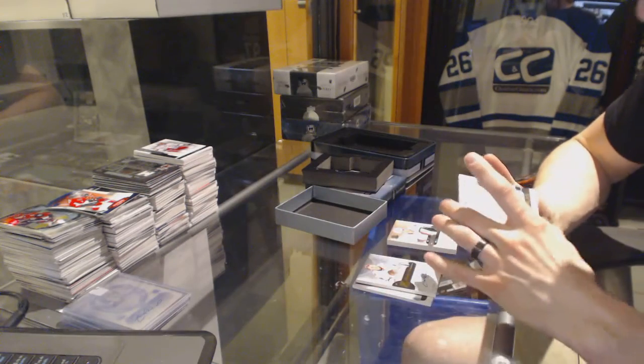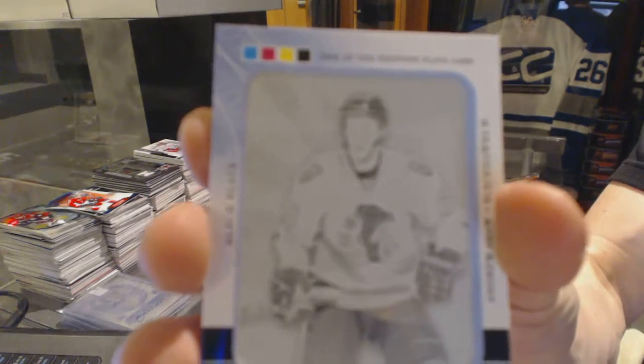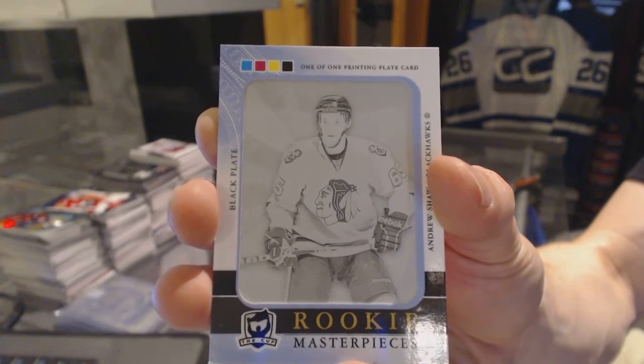We've got a Rookie Masterpieces, one-of-one black printing plate from SP Authentic for the Chicago Blackhawks, Andrew Shaw.